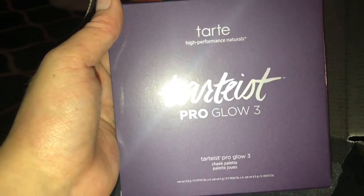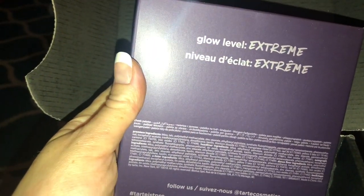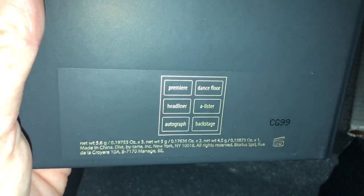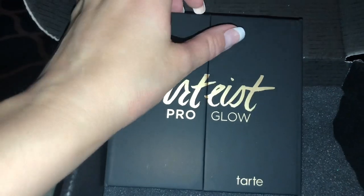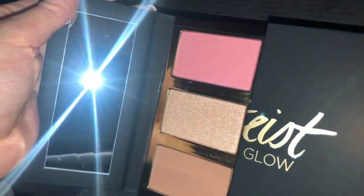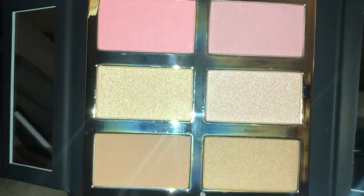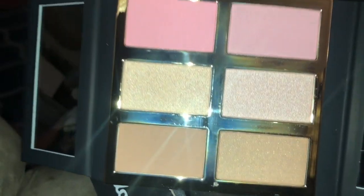From Tarte Cosmetics, I got the Tarteist Pro Glow 3 face palette. I am so excited. I've been seeing an eyeshadow palette on pretty much everyone's BoxyCharm, and I would have loved to get it, but I'm actually more excited I got this instead because the eyeshadows are just basic neutrals and I have so many of those already. There are two blushes, two highlighters, and two bronzers. It's magnetic, which is really nice. The texture just feels very high quality. It has two mirrors on both sides. The top two are the blushes, the middle two are the highlighters, and the bottom two are the bronzers. One is a matte bronzer and the other has a shimmer — I'll probably be using that one the most.